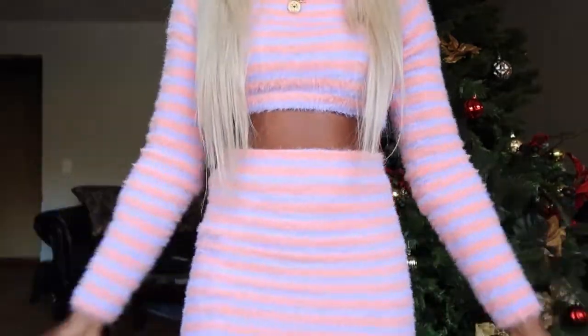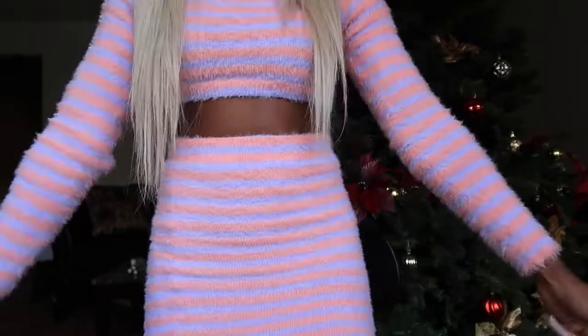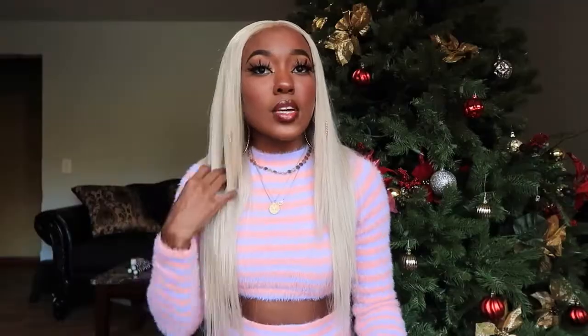The outfit I have on now is actually from Fashion Nova, but I got it like a year ago so I don't know if it's still on the site. It's a professional two-piece — a skirt and a crop top. I never wore it before and I needed something to film in today, so I put it on. It's a little warm outside though.